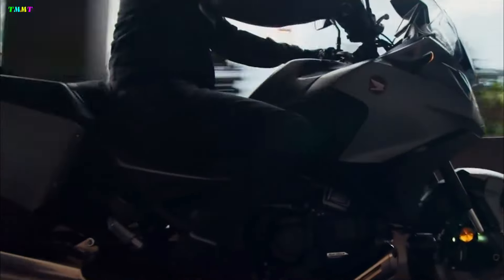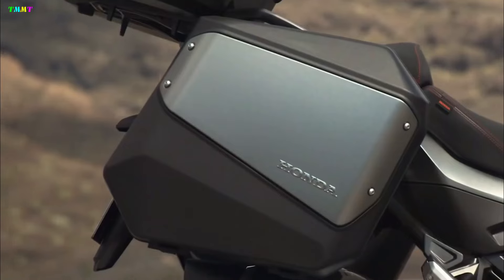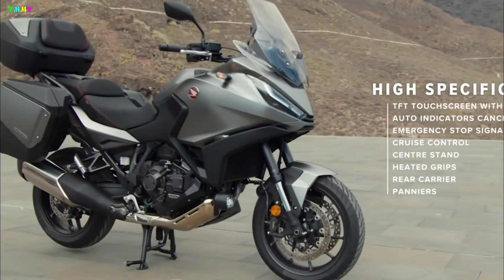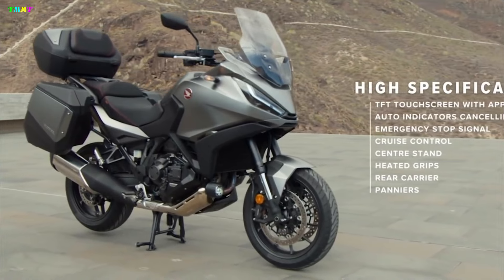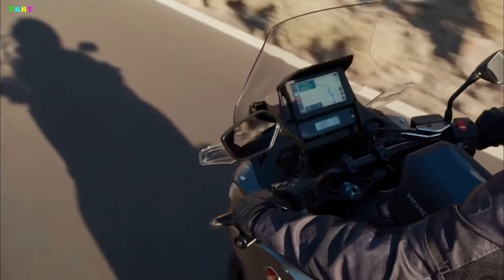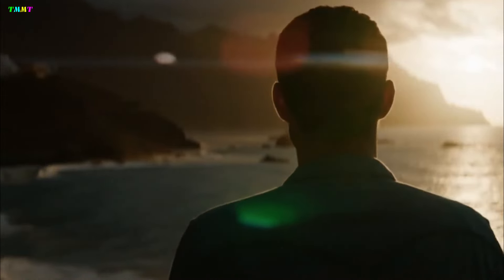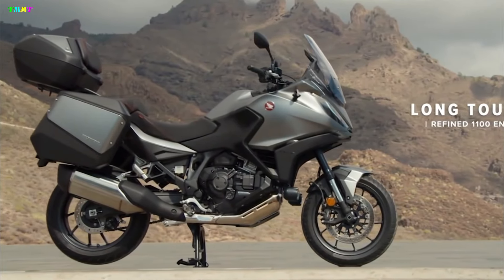The Honda NT110 has a 1084cc two-cylinder inline SOHC engine, which produces a maximum power of up to 100 horsepower at 7,500 RPM and 104 Nm of torque at 6,250 RPM. That power is sent to the rear wheels via a six-speed manual DCT transmission.